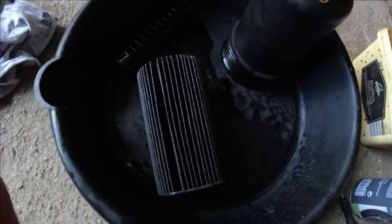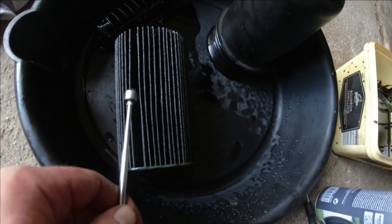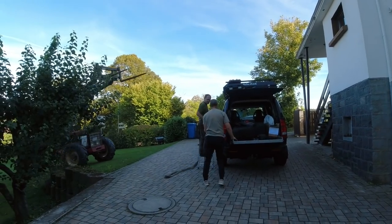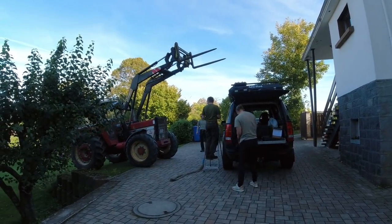I used my magnet here and I moved it along each of those filter ribs and there is clearly debris in here. So that's the most dumbest thing we've ever done to any Discovery.